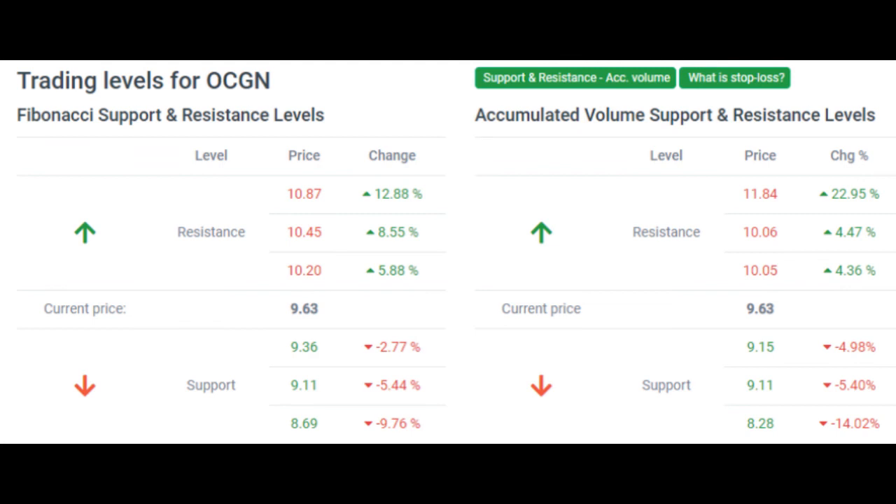Predicted opening price for Occugen Inc. for Tuesday, November 9, 2021. The predicted opening price is based on yesterday's movements between high, low, and the closing price. Fair opening price for November 9, 2021: $9.78.